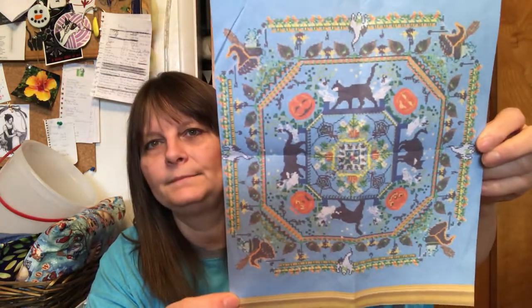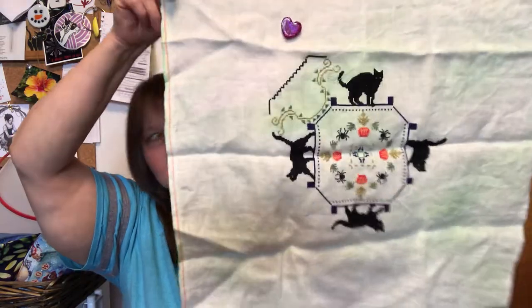This is the one you haven't seen in a while: Halloween Kitty by Chatelaine. I ordered everything from Cindy at European Cross Stitch, but I dyed the fabric green myself. I haven't worked on this one in so long — it's been that long — and it works off the iPad, which is why it doesn't get worked on as much.